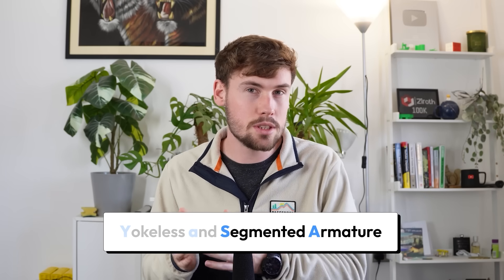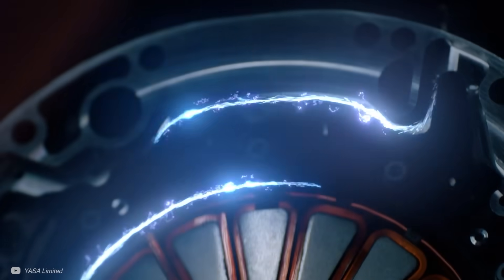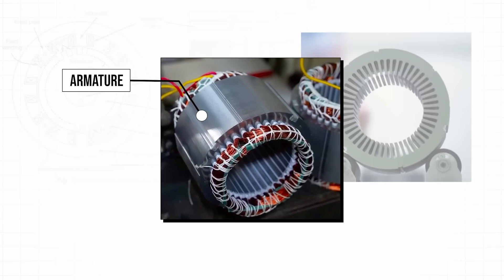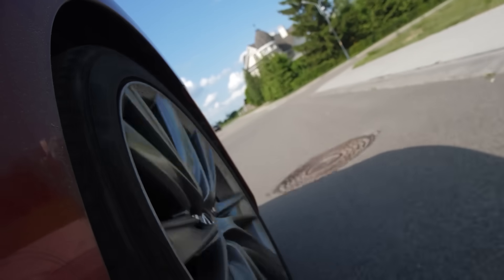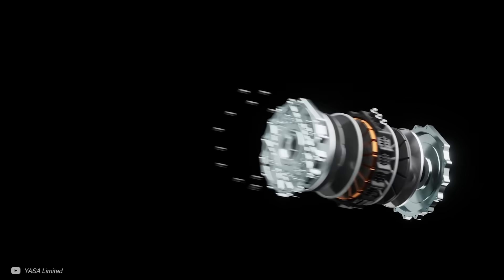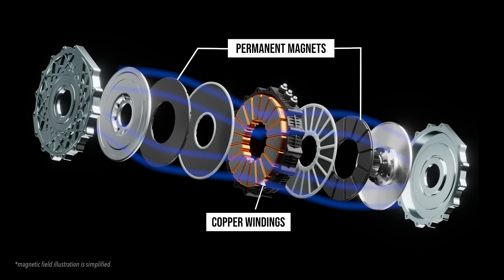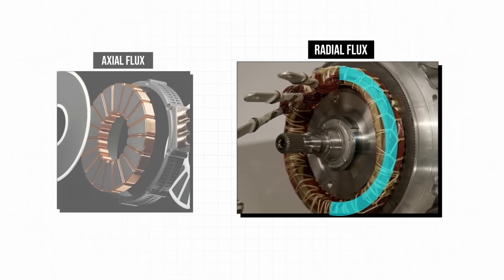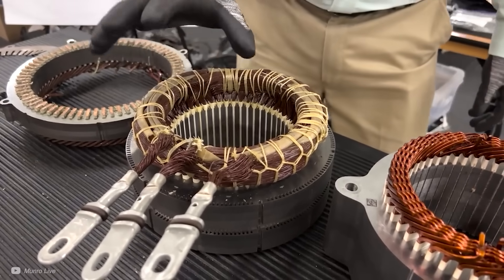The second part of the name, segmented armature, refers to the armature — the part of the motor that contains the copper coils. These carry the electrical current and generate the magnetic field needed for the motor's operation. Unlike traditional motors where the armature is a continuous structure, the YASA motor's armature is divided into separate, independent segments. This improves cooling as air and liquids can flow around the windings more effectively, improving efficiency and power density. We can also see that almost all of the copper windings are inside the magnetic fields of the permanent magnets, meaning they can all be useful for generating torque and power — unlike a radial flux motor where the end windings stick out and don't add to performance.